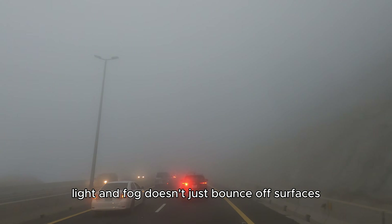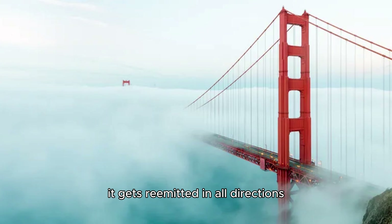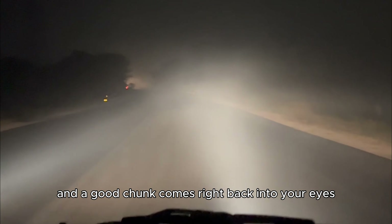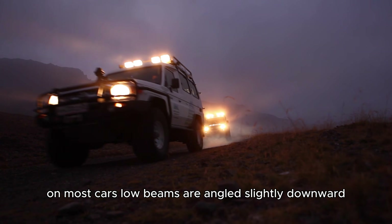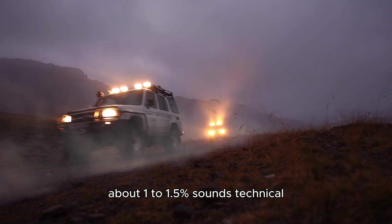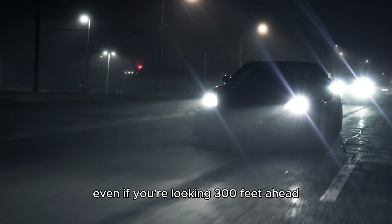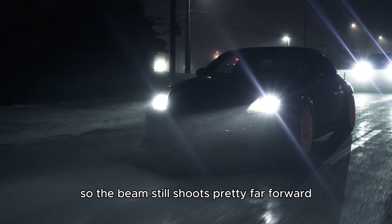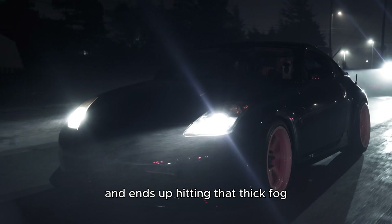Here's the thing: light in fog doesn't just bounce off surfaces like it does on a mirror — it gets re-emitted in all directions. Some of it goes up, some hits the ground, and a good chunk comes right back into your eyes. On most cars, low beams are angled slightly downward, about 1 to 1.5%. What that really means is that even looking 300 feet ahead, the light is only dropping maybe 3 to 15 feet. So the beam still shoots 100 to 150 feet forward and ends up hitting that thick fog way out in front of your car.